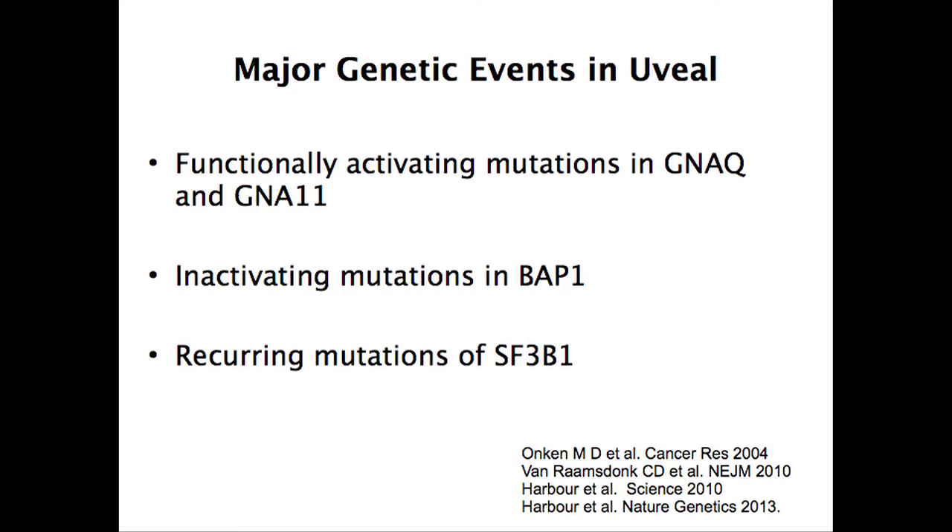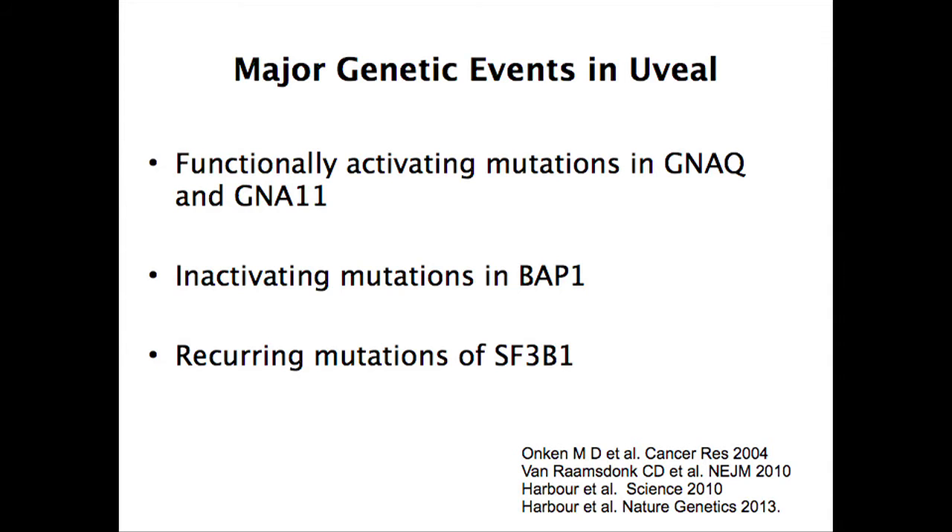Bill Harbor later showed that a proportion of uveal melanomas, particularly those that spread — the bad actors — have a mutation in BAP1, a tumor suppressor gene, leading to bad outcomes. Very recently, Harbor also reported recurring mutations in SF3B1, a gene that encodes for a protein important for splicing mRNAs, which is important in gene expression. We think all of these play a role in disease progression, and we're trying to figure out the implications of those mutations and how to take advantage of them to treat this disease.